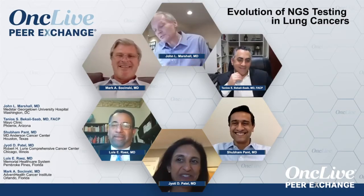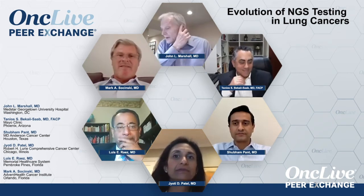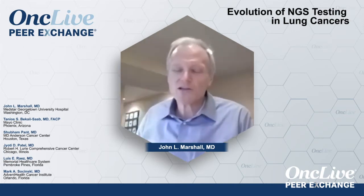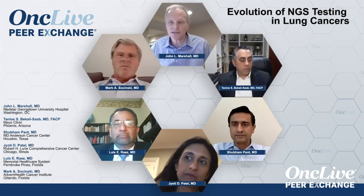What I wanted to focus on is the evolution of molecular testing and next generation sequencing. Mark, do you think all patients should be tested? What's your policy on testing your patient population using some sort of broad molecular test that might pick up something like an NTRK fusion?